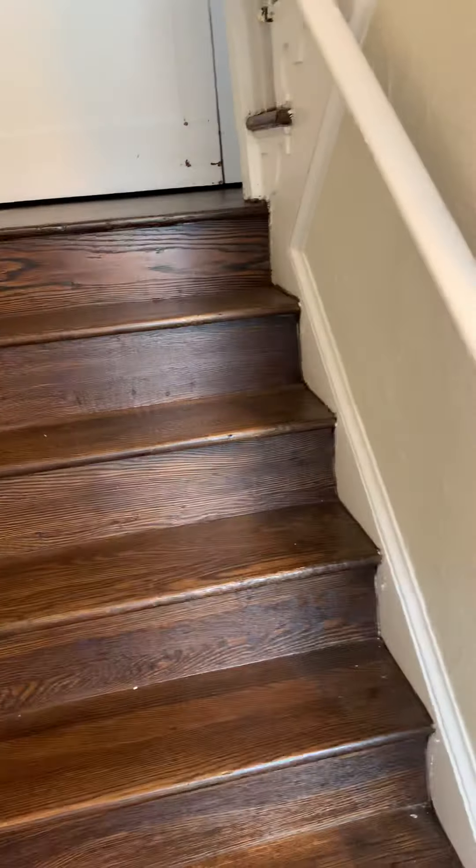This is unit two and unit one on the first floor, and here is the closet. We have access to unit two.